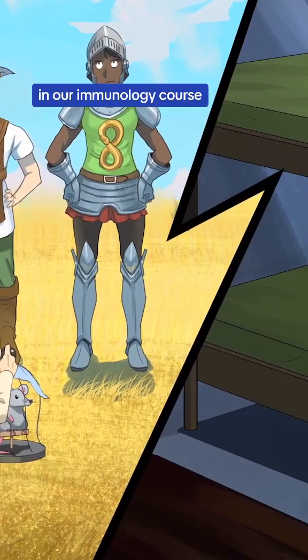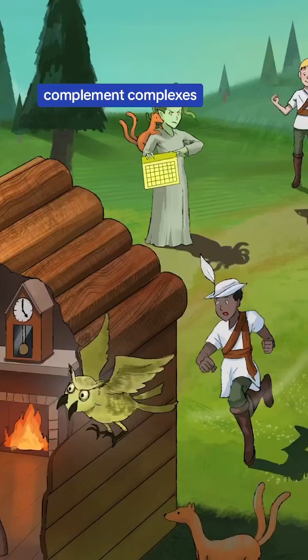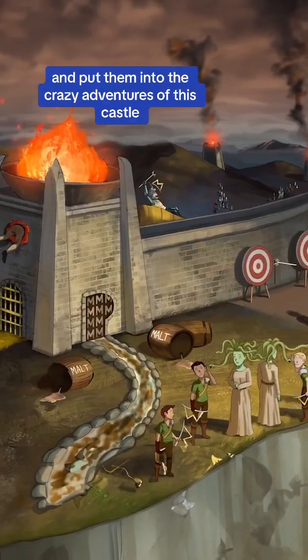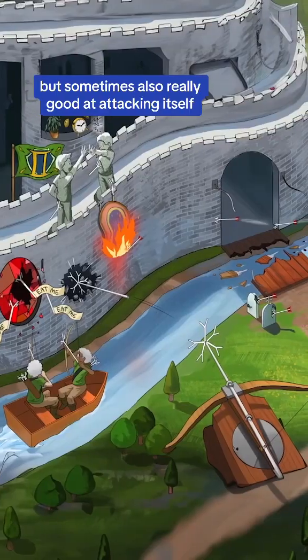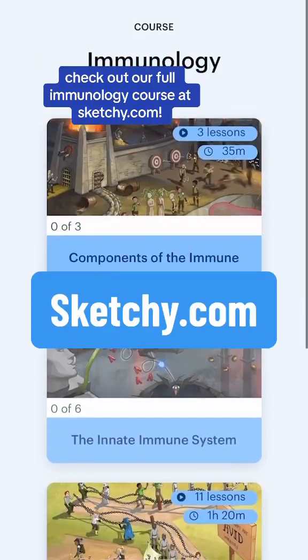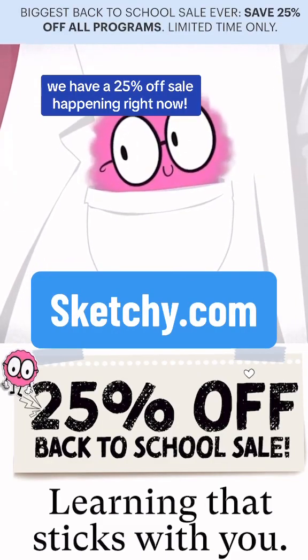In our immunology course, we've made memorable characters out of all those confusing interleukins, complement complexes, helper T-cells, and more, and put them into the crazy adventures of this castle that is really good at defending itself, but sometimes also really good at attacking itself. Check out our full immunology course at sketchy.com, and don't forget, we have a 25% off sale happening right now.